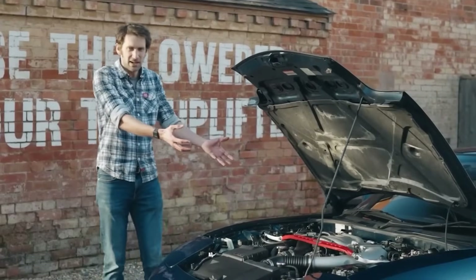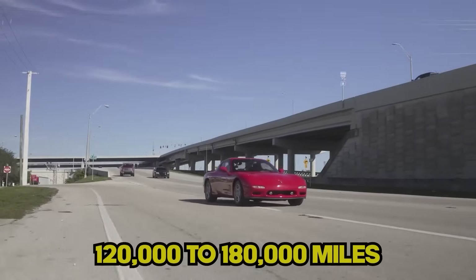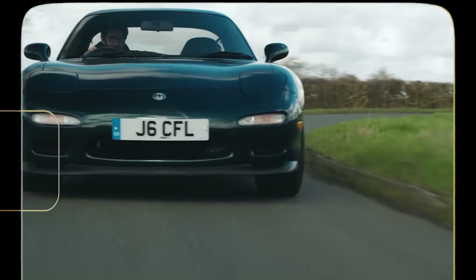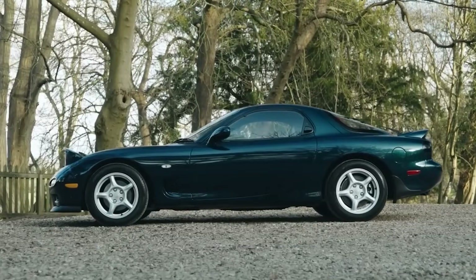Most owners report needing major work between 120,000 to 180,000 miles, even with meticulous care. When it works, it's pure magic, but maintaining one is like dating a supermodel who's also a drama queen.